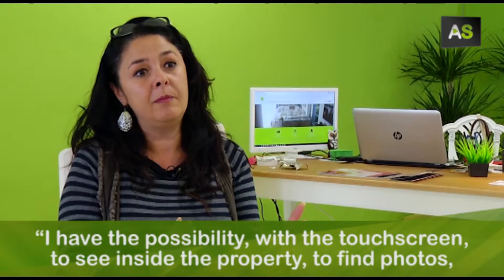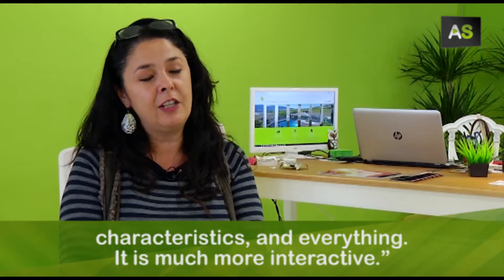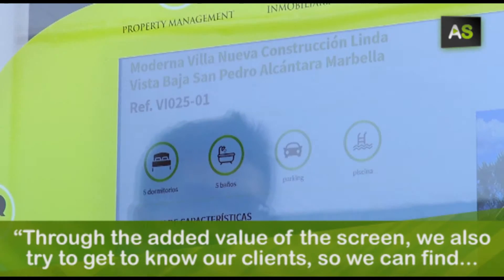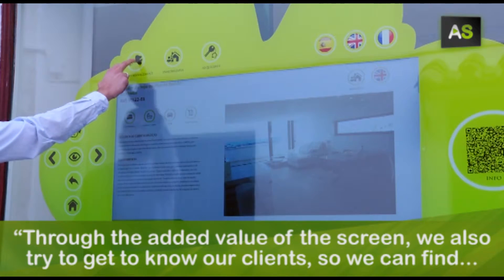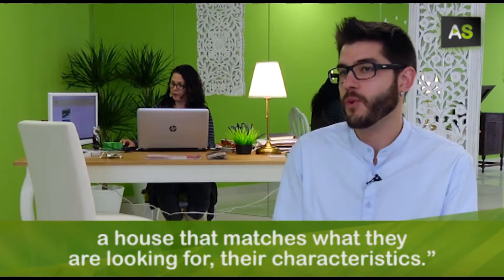With the tactile screen, I have the possibility to look inside the property, to find the photos, the characteristics and everything. It was much more interactive. Through that differential element that the screen gave, we also try to know who they are to find a house that is according to what they are looking for.